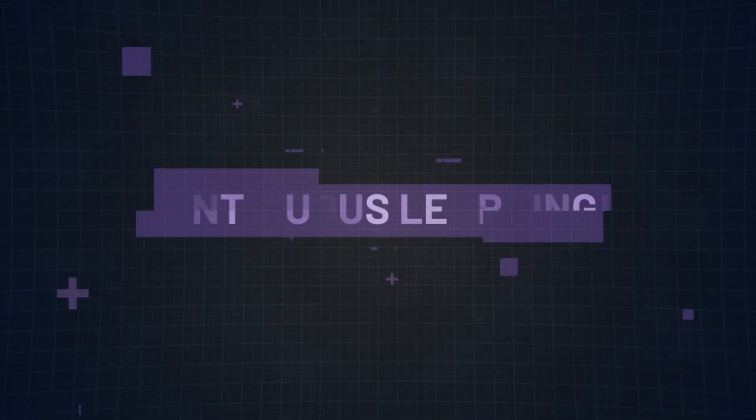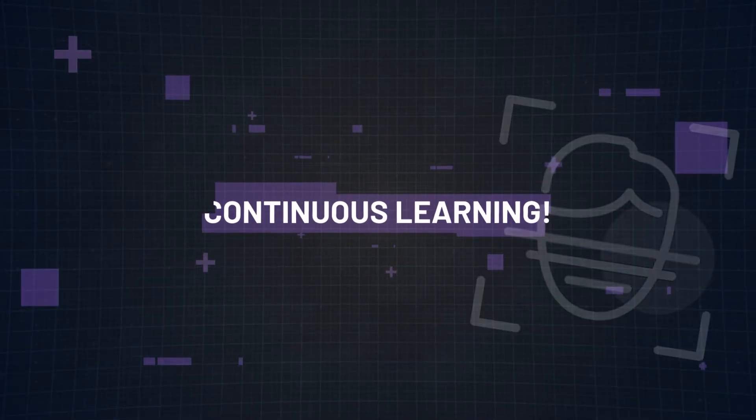And reason number five: continuous learning. The ever-evolving nature of cybersecurity means that continuous learning is non-negotiable. The Security Plus certification has a three-year renewal requirement, which ensures you stay current with industry developments and ultimately showcases your commitment to professional growth and mastery.